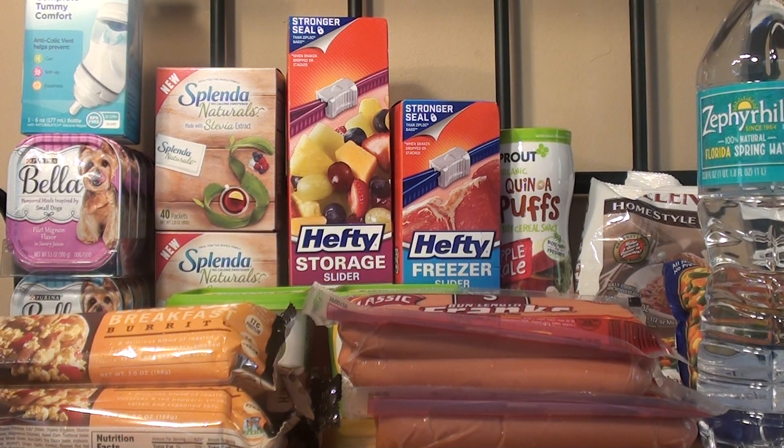The next item that I purchased were the Zephyr Hills 1-liter bottles. They are normally priced at $0.99. I purchased two of them, making it $1.98. I had a Publix coupon for buy one get one free, so it was $0.99 for both of them, or $0.50 each.